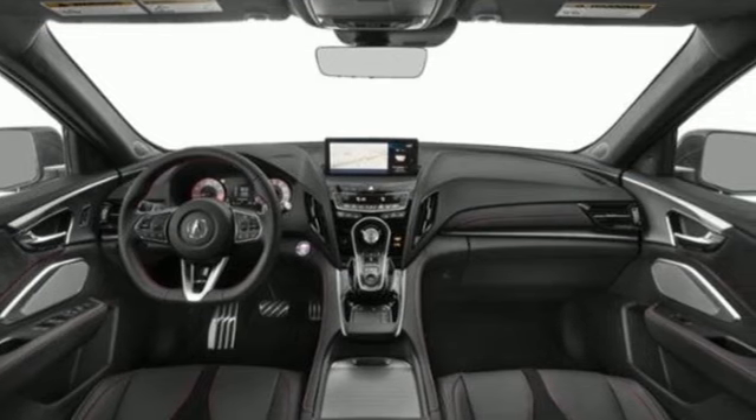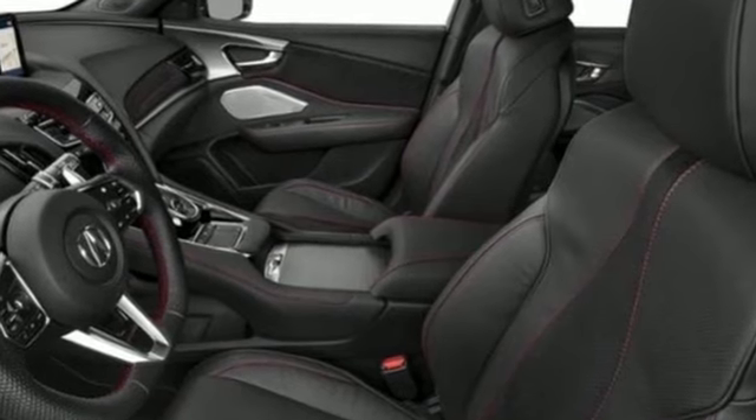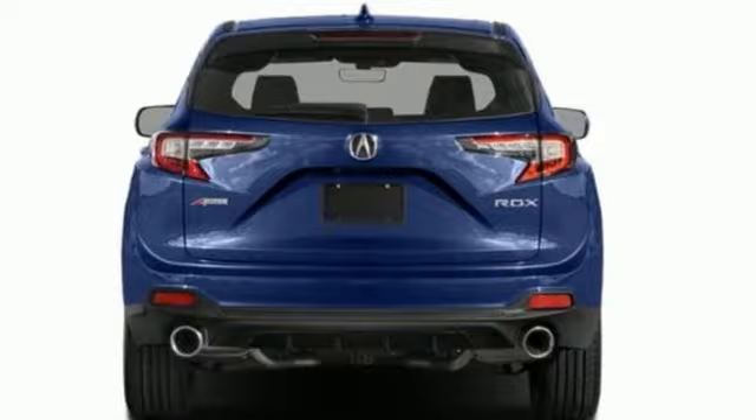First and second row express open and closed sliding and tilting sunroof, four-wheel drive, and integrated navigation system with voice activation. Luxury performance Acura.